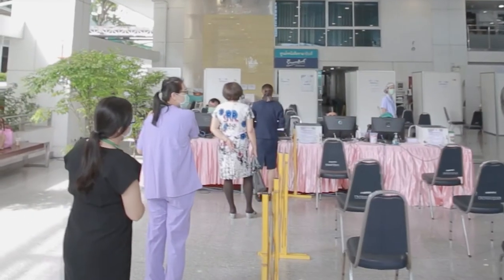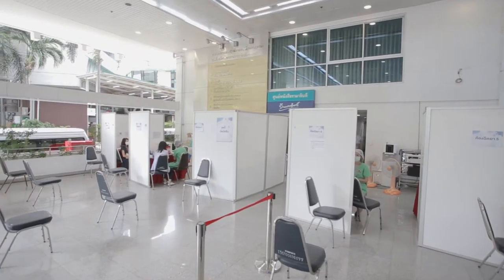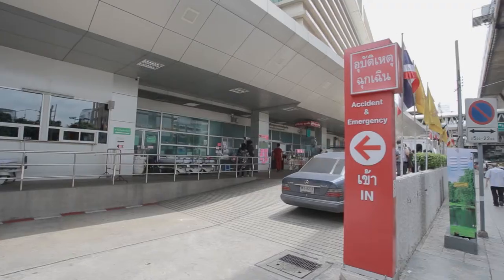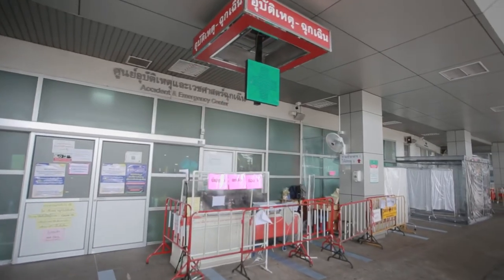During the COVID-19 pandemic, COVID-19 vaccines are provided to personnel as well as students. In case of emergency or outside of office hours, students can visit the emergency unit.